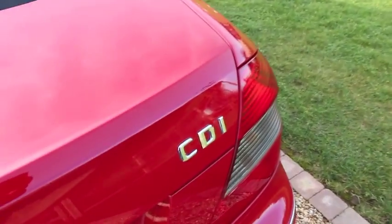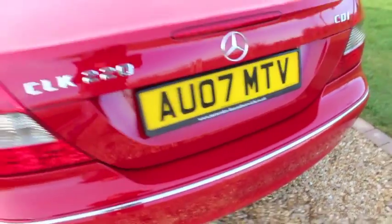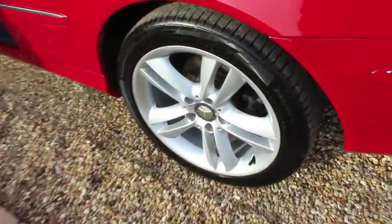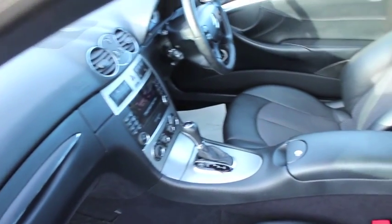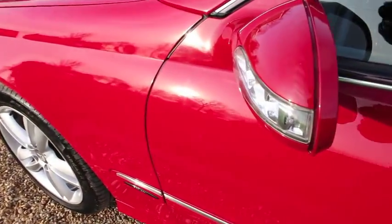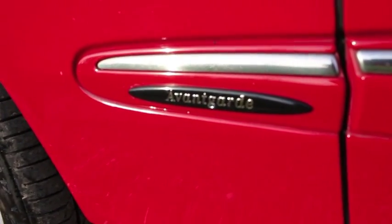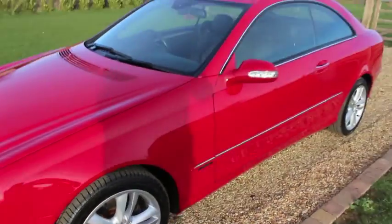The car has been recently serviced, so it's not due again for another 15,200 miles. The brakes are in great condition, and it comes with an MOT through until January 2016 with no advisories.